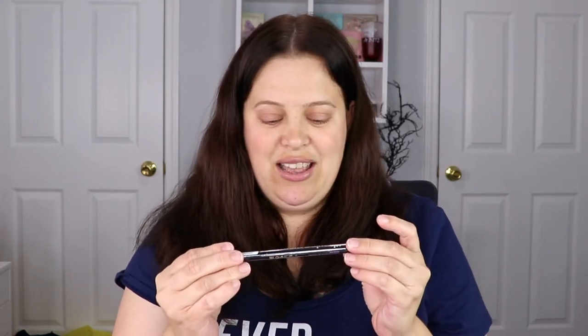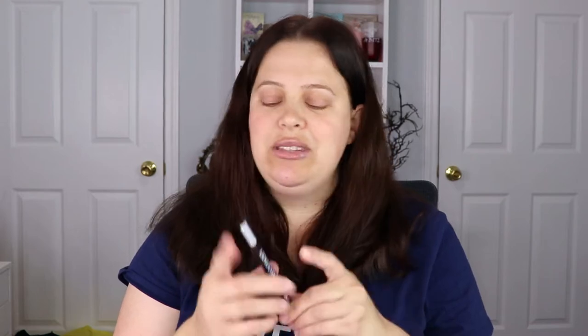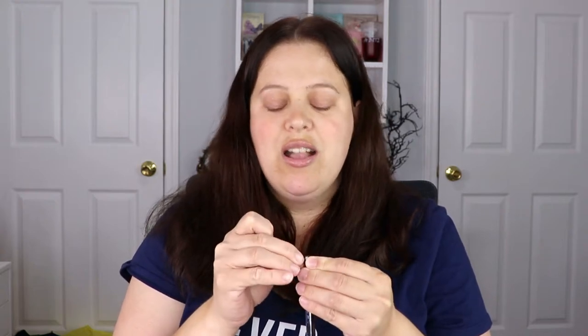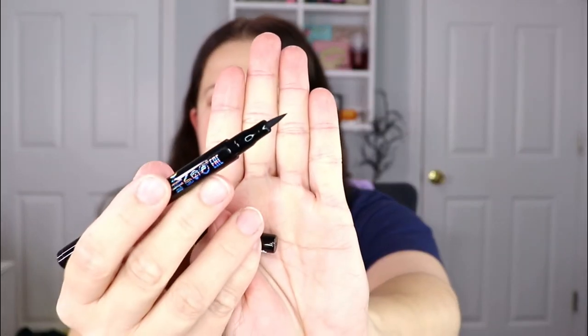The first item we have is a full-size Lottie London Wing Woman Liner. I don't think I've tried a liner from them, so that's actually pretty exciting, and I love that it's not even a mini — it is a full-size liner, which is a plus. This is cruelty-free and vegan.